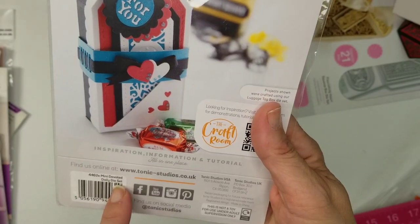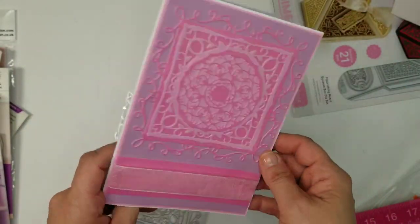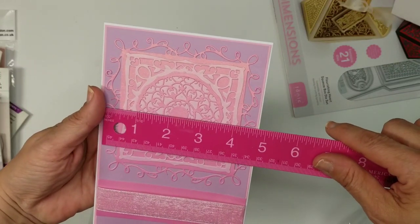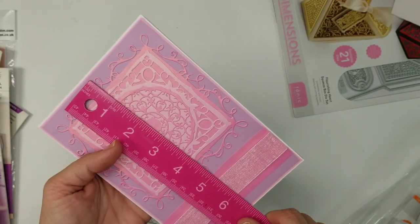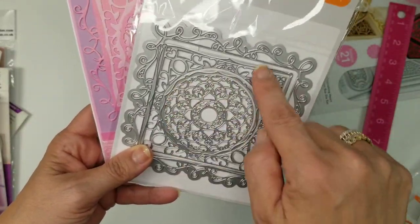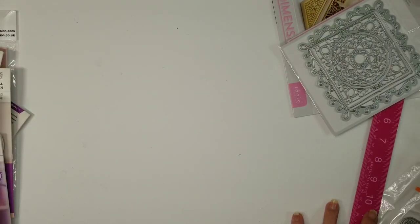I started a card with it — again waiting for a sentiment — and I'll be adding a bit of bling. The actual die is about four and three quarters by four and three quarters. It has different layers: the inside, the ring, then the outer layer, plus a cutting layer, so you can use it several different ways.